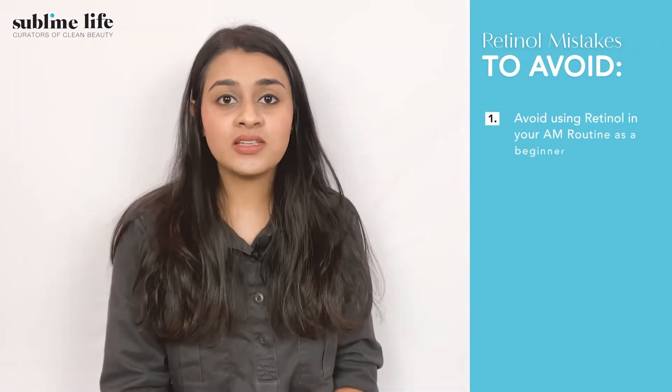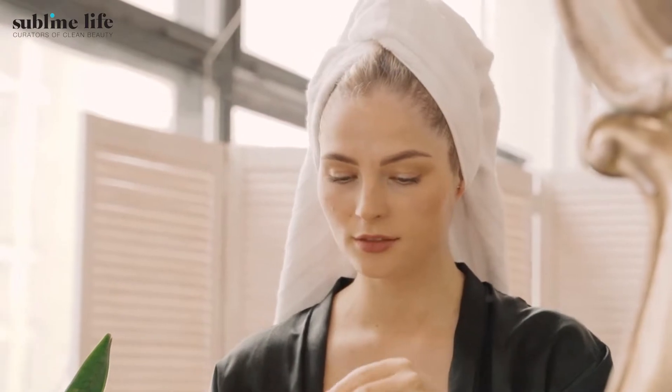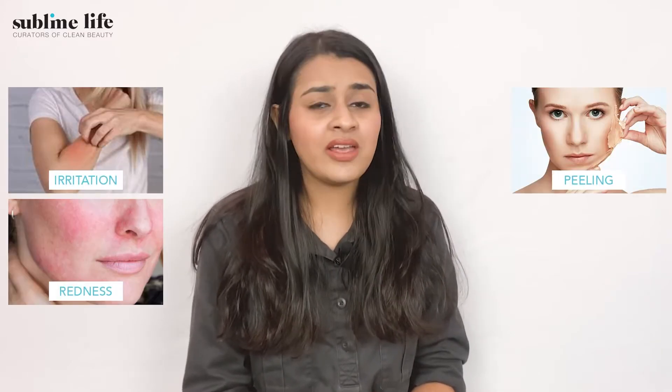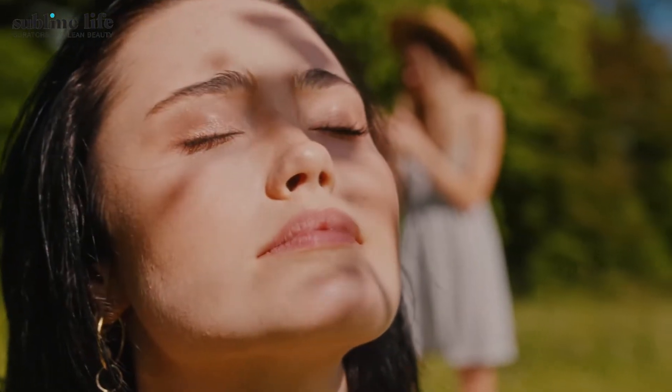My first point is about using it in your AM routine. Using retinol in the day is a strict no-no, because retinol and light don't go well together. It is highly unstable in the presence of UV light and can cause irritation, peeling, redness or even breakouts. Moreover, retinol molecules break down in the sun, making them less effective, so you are not really getting the best out of it.